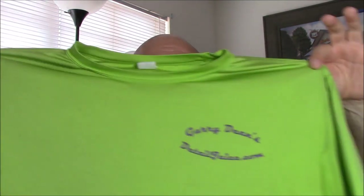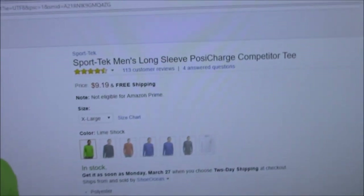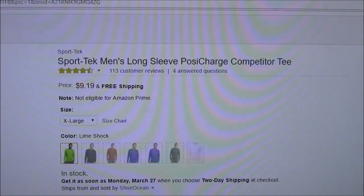The reason I'm shooting this video specifically is I use these Sport Tech Long Sleeve Moisture Wicking shirts — the PosiCharge Competitor Tee. I have my business information on mine, but let me show you. Sport Tech Men's Long Sleeve PosiCharge Competitor Tee. They're like $9 a piece and you can get them in a variety of different colors.